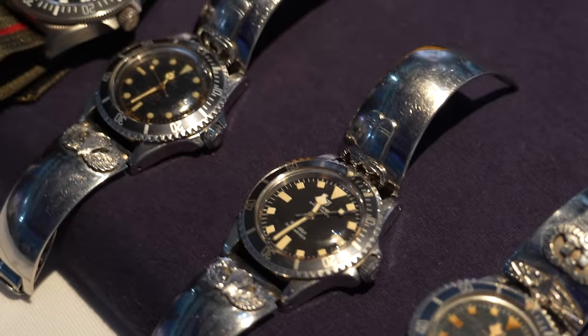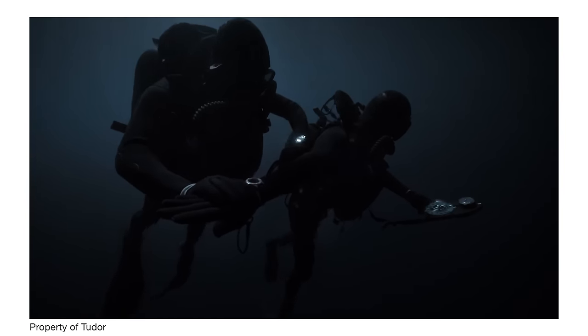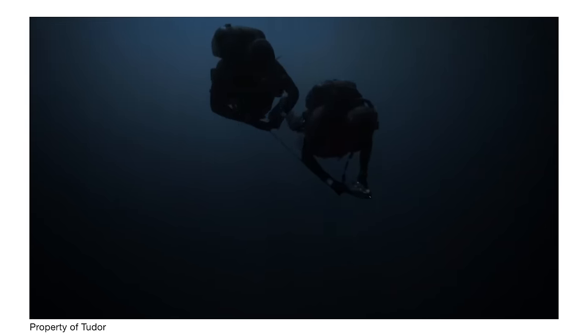My whole objective of going into the Navy is to be a frogman. I remember the movie when I was a kid — Richard Widmark, The Naked Warrior. I said, hey man, that's what I want to be.